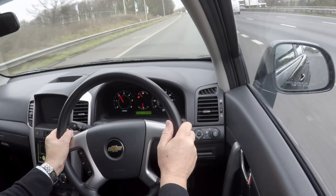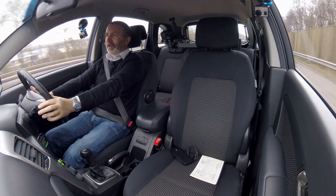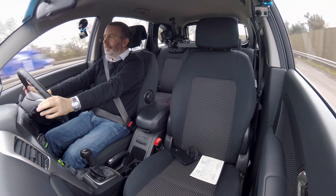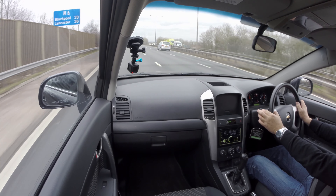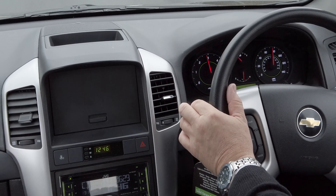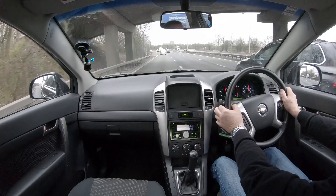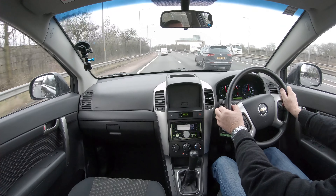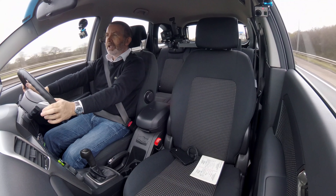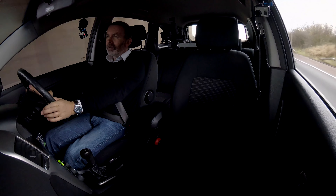Nice comfy seats. Rear seats fold down, so if you need the luggage space there's bags of room. A rear load cover. A little bit of value for money, multi-purpose vehicle, people carrier. I think it may need some air in the front tyres — it's running away when going too fast.